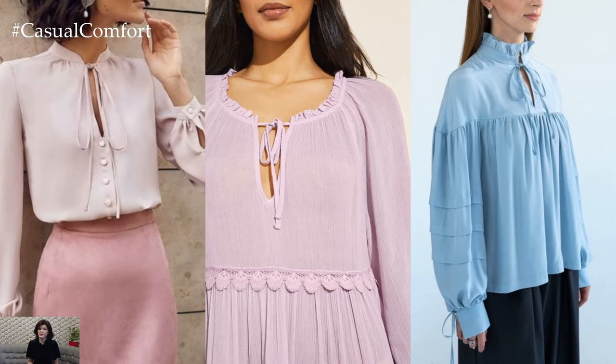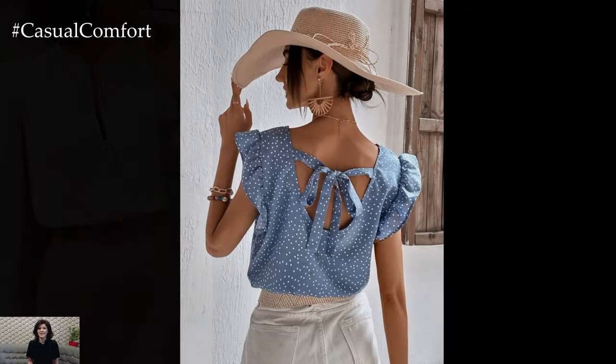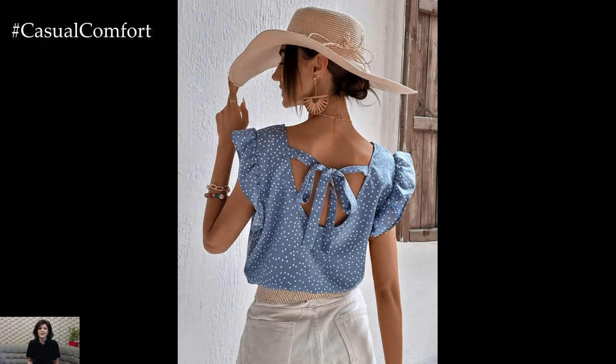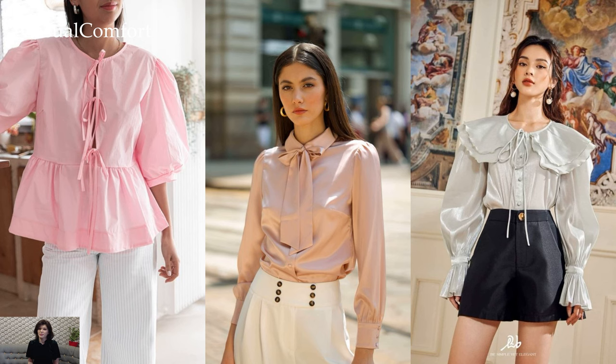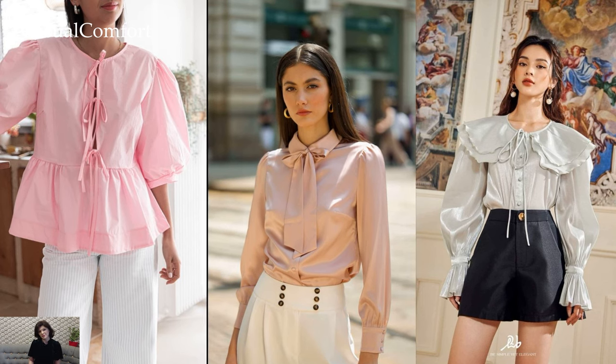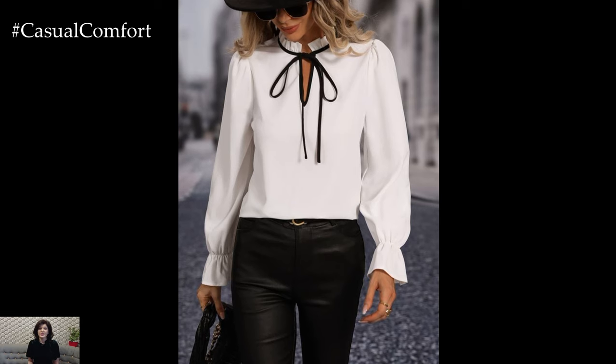The versatility of the tie blouse is unparalleled. For a polished office look, pair it with tailored trousers or a pencil skirt. Tucked neatly into high-waisted pants, the tie blouse creates a sleek and professional silhouette, perfect for commanding attention in the workplace. Add a blazer for an extra layer of sophistication, or let the blouse stand alone as a statement piece.